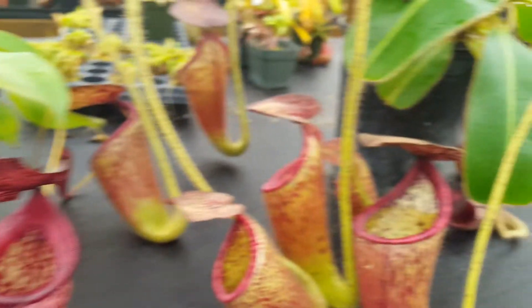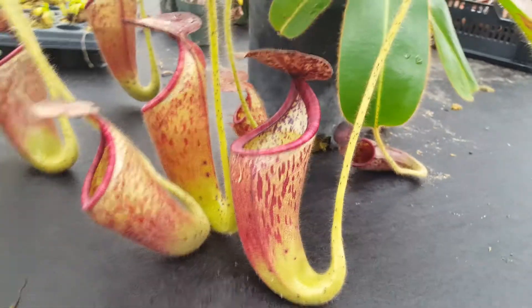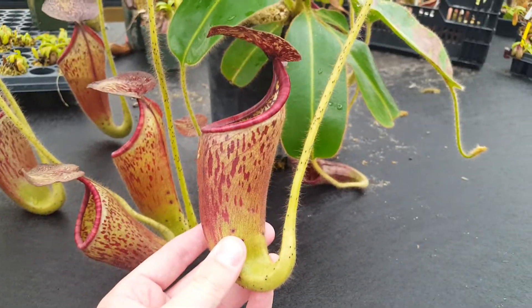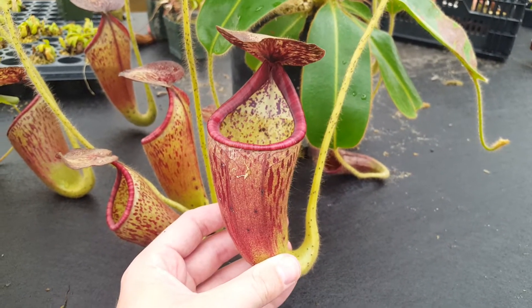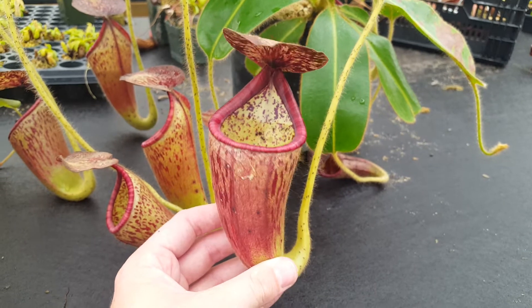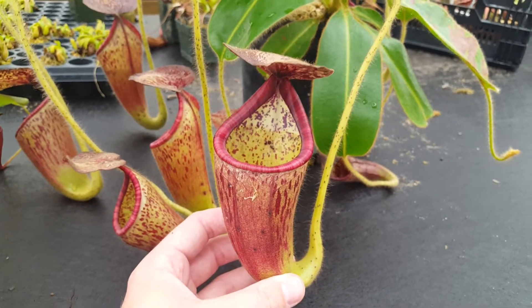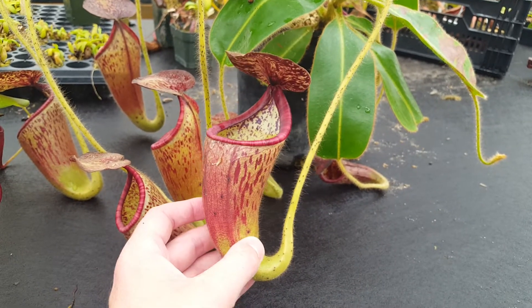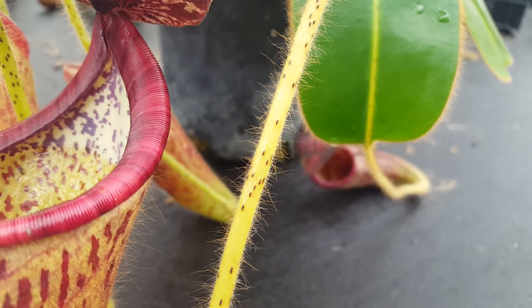Over here is Nepenthes glandulifera, a super weird species from Sarawak in the Hose Mountains. It's got a sort of fat, wide pitcher opening. This is the clone from Malaysiana Tropicals — Borneo Exotics has also released Nepenthes glandulifera. Besides its pitcher shape and colors, which you can see in the hybrid pretty easily,